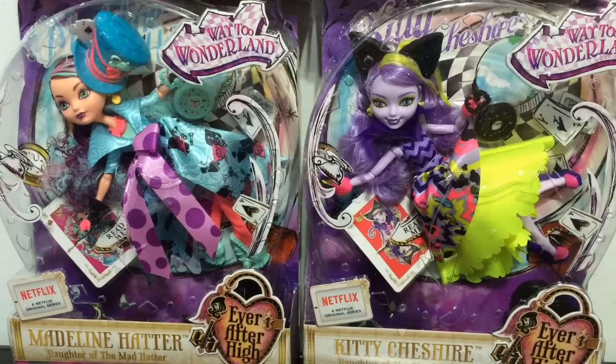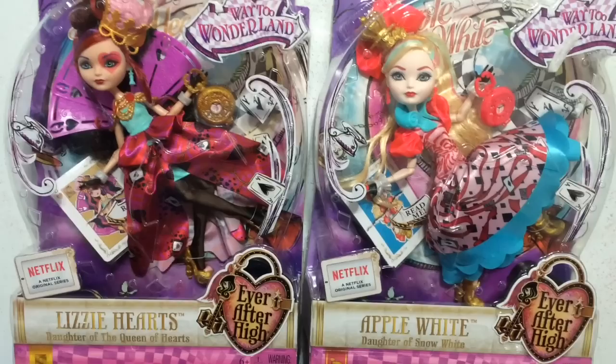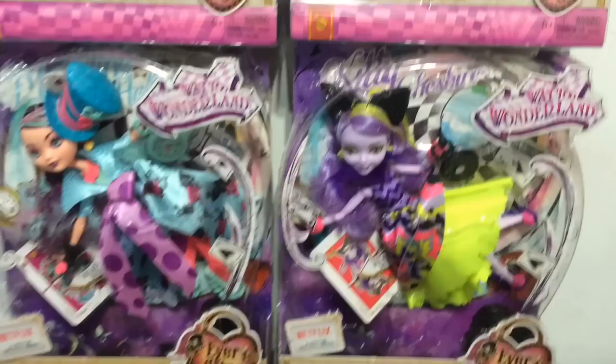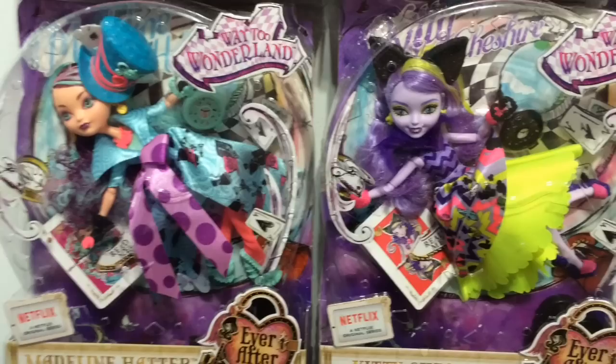Hey everybody, it's Blue Ducky, and in this video I am really excited to bring you some new Ever After High dolls — Way to Wonderland: Madeline Hatter, Kitty Cheshire, and Apple White. So we have all four to review in this one video so you can see them all together. Their packaging is pretty awesome, and I wasn't so sure about their bright colors and crazy patterns, but seeing them in person they are really fun and fit in with spring with lots of colors.